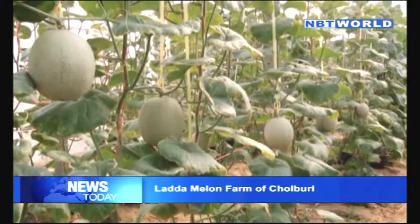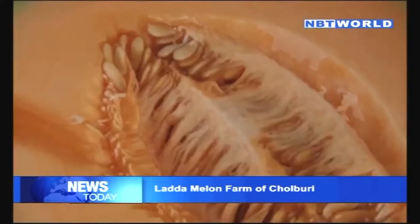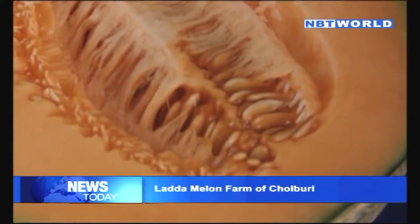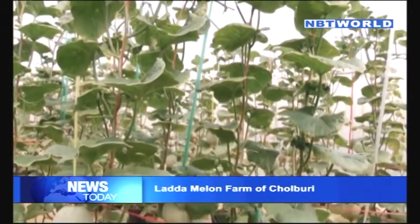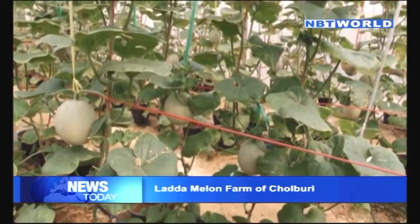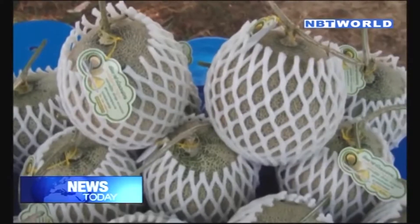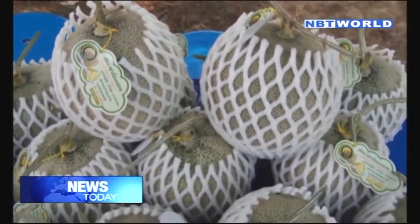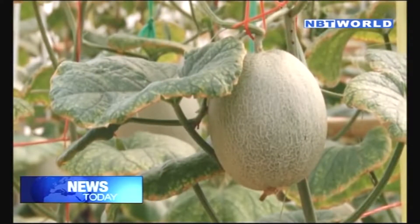Welcome to the Lata Melon Farm. The Lata Melon Farm is a state-of-the-art agricultural center which produces melon, known as a high-yield agricultural product, but one that is also much less demanding of water, making it an ideal crop in drought situations where the water supply for agricultural use is limited. The farm has received a warm welcome from the local government.